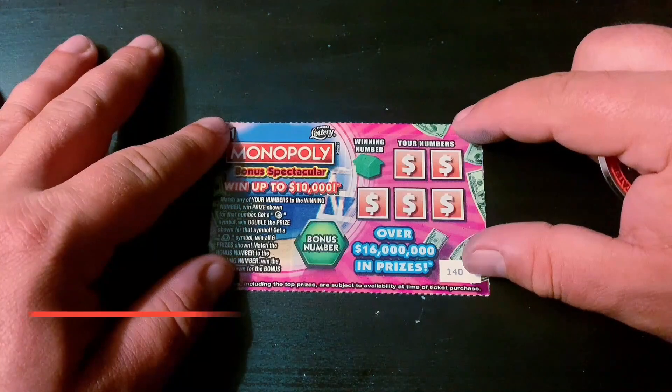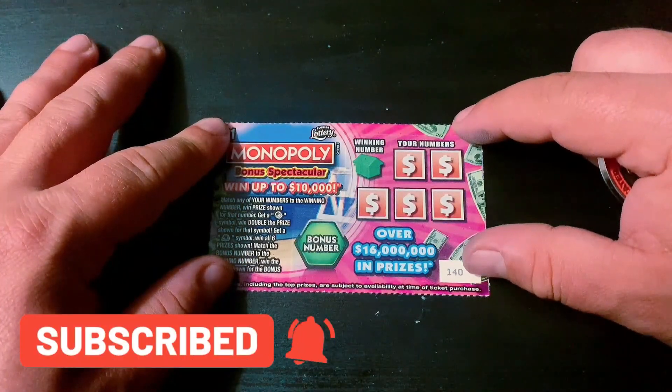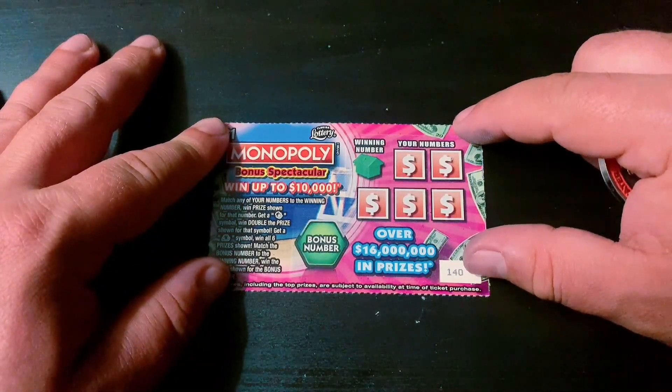All right, here we go. If you're new to my channel, hit that subscribe button. I upload videos three days a week — Wednesday, Thursday, and Sunday Funday — and I go live every Monday night at 7 p.m. Eastern time.